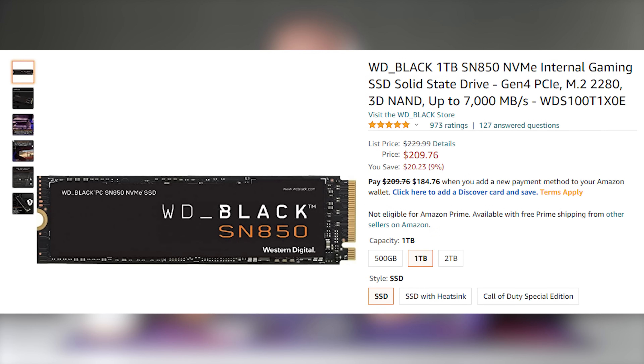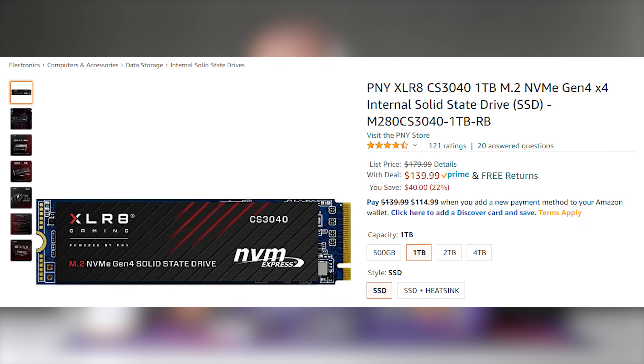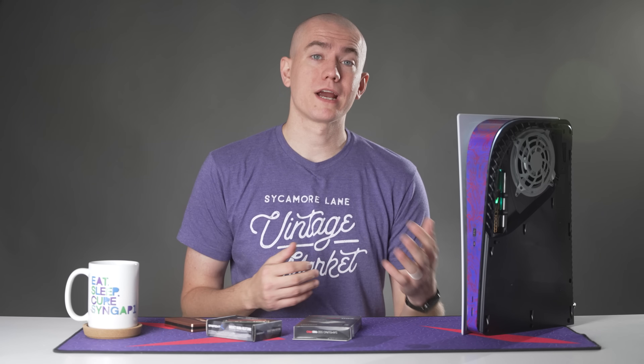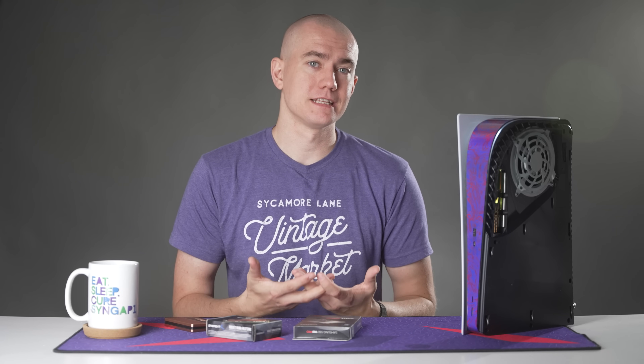The WD Black SN850 tends to be a very popular drive, but it's selling out quickly, which causes its price on Amazon to go up — you can get it for $215 right now, or the Black Ops Cold War edition for $240. The version with the heatsink, which actually does fit Sony's specifications, is sitting around $300. As more SSDs come out that could potentially be slotted into the PS5, I'll make sure to update the list, so that link in the video description will stay relevant as things progress.